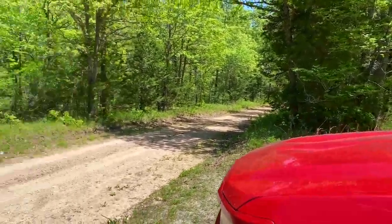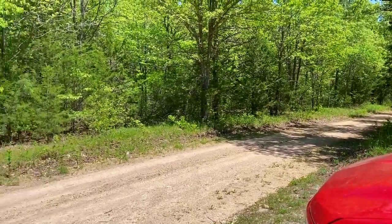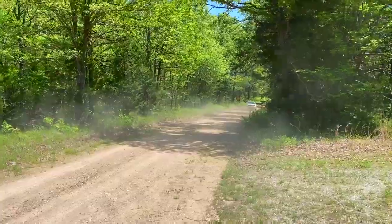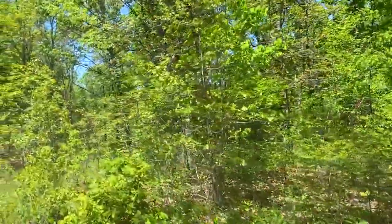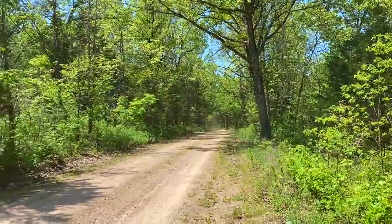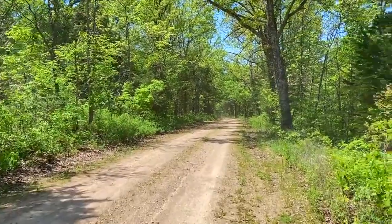We've got some pretty nice timber on the south side — we did a drone video already which is nice. The entire south side borders the county road, and literally directly across the road you've got the Mule Shoe Conservation Area, so a couple thousand acres of additional public land.